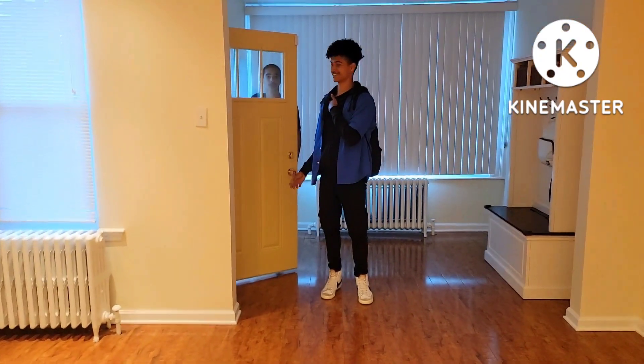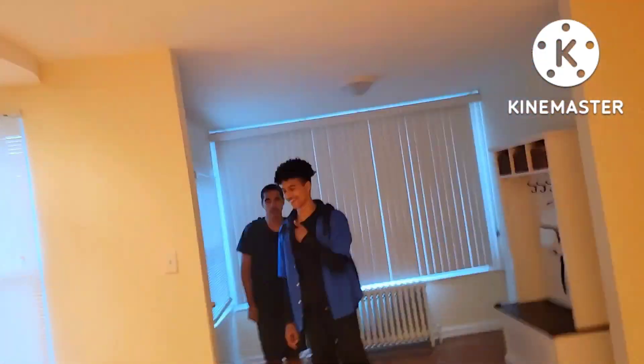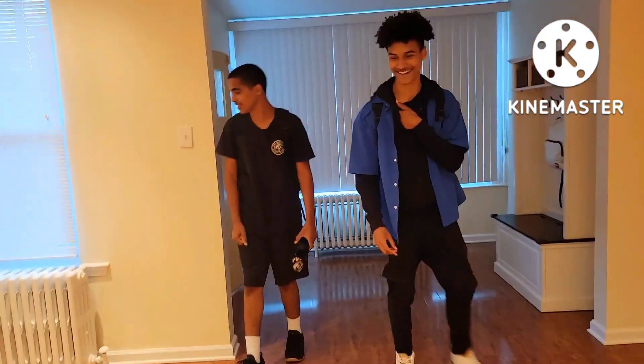This is our new house, you guys! I did it, I did it, I did it! This is our house!